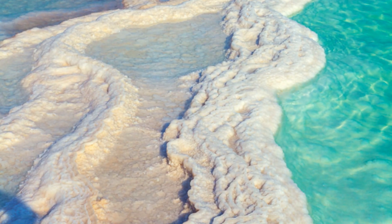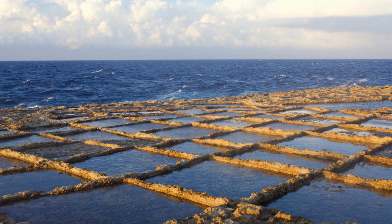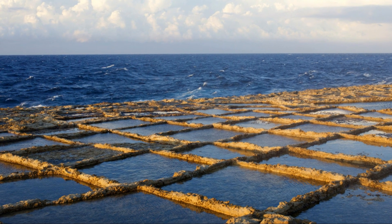What is it? Celtic sea salt, also known as sel gris or Brittany salt, is a type of sea salt harvested from the coastal areas of France, particularly in the region of Brittany.